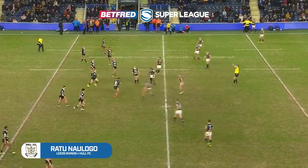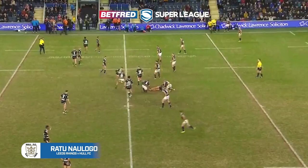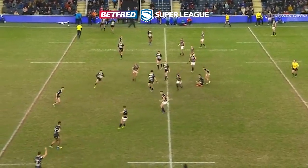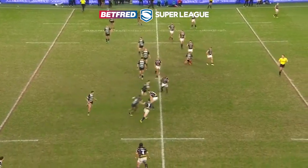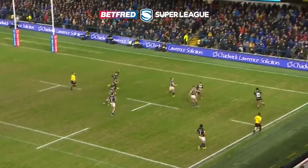And finally, try six. Ratu Noolango certainly caught the attention last year, and he was doing it again in Hull's opening game against Leeds. This was one of two of his tries. It was very much a team try — Hull keeping it alive, Jake Connor then finding the burst of pace that pierced that Leeds defence, and offering it on a plate for Ratu to score.